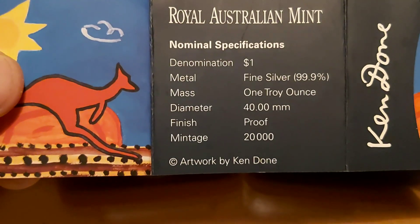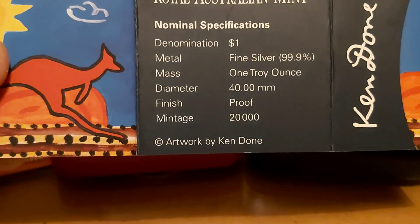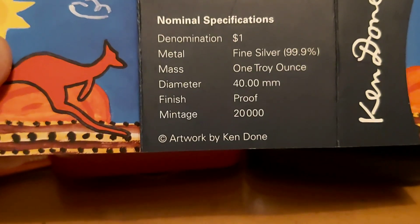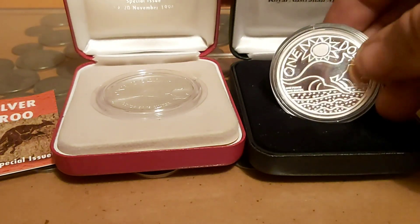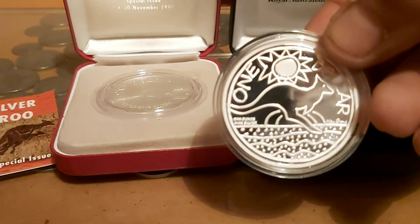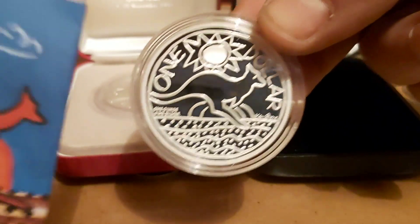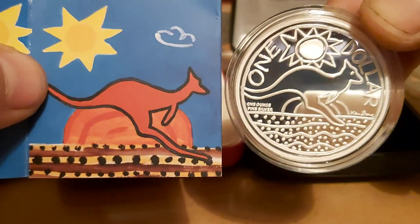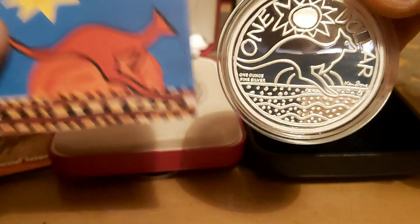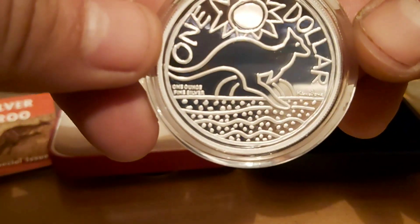Looking at the details: it is one ounce, 999 fine, proof finish, with a mintage of 20,000. I really love this coin — it is great. You can really tell it's by Ken Done; comparing it to his artwork, it's a great translation. It has a great look, and you can see the reflection in that lovely proof finish.